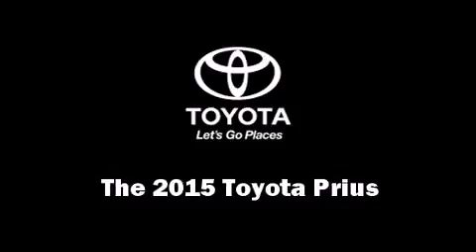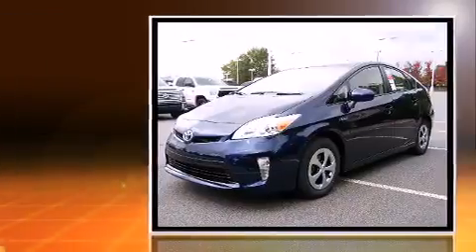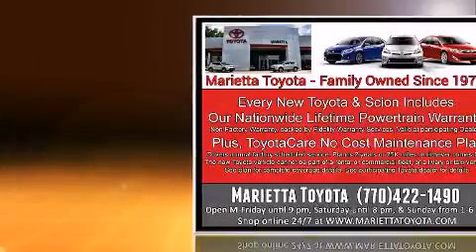The 2015 Toyota Prius features a front-wheel drive platform, an automatic transmission, and a 1.8-liter 4-cylinder engine.